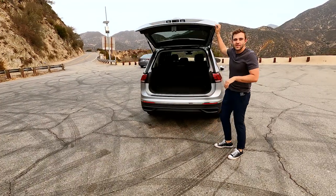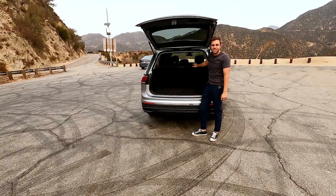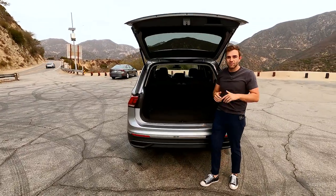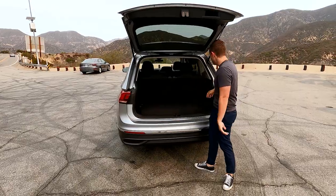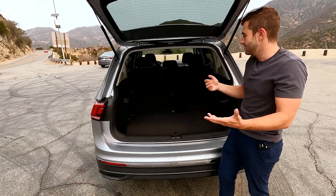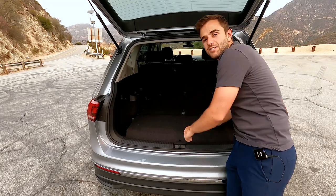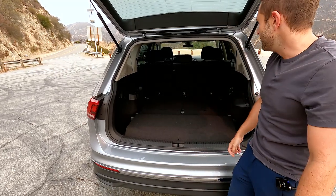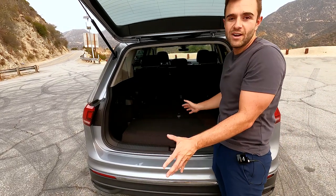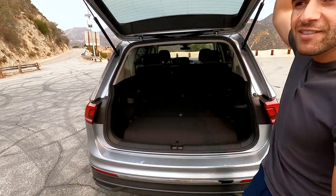No power liftgate — that's going to be up the trim walk at the SEL level, this one's just manual. You do see the third row for the first time. The third row comes standard when you buy the car with front wheel drive; when you option all wheel drive you're going to lose that third row. When you drop that third row you're greeted with a good amount of space — this actually seems a lot bigger than some of the other cars you'd consider like the RAV4, CR-V, and the Tucson. Tons and tons of trunk space — if you have a family of four or five you can definitely fit everybody's bags in here.